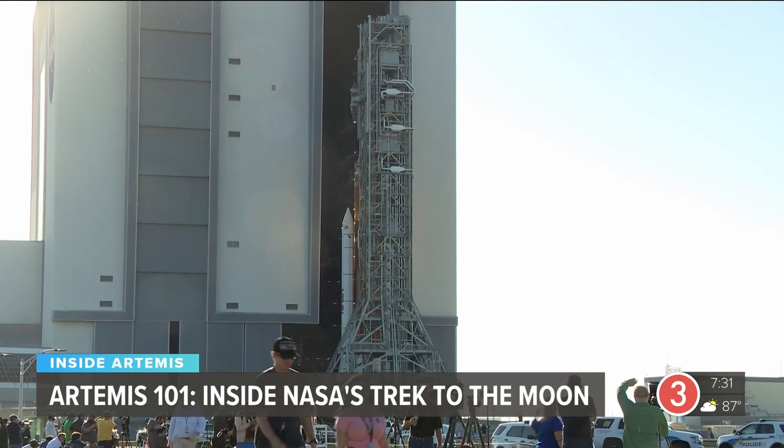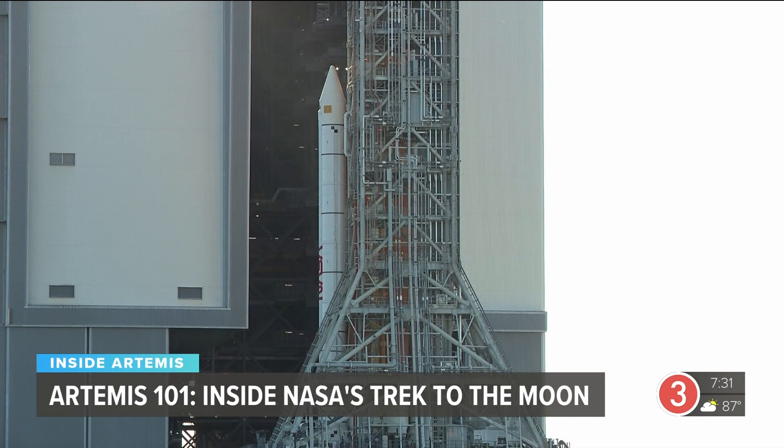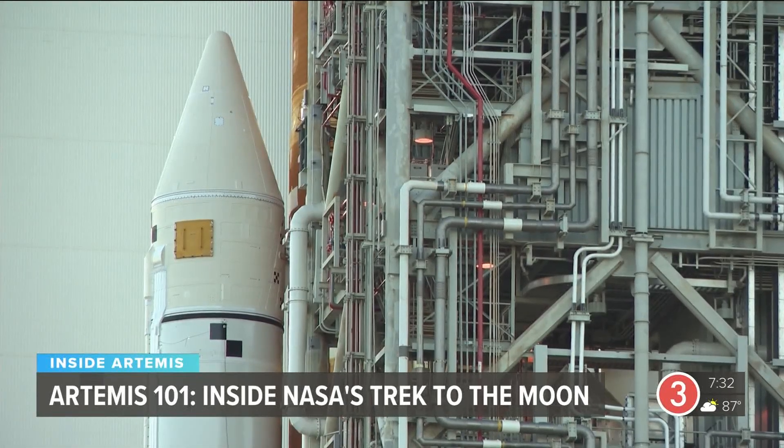NASA built this mission on a solid foundation of know-how, creating more power, more technology, and more capability to propel us farther from Earth than ever before.